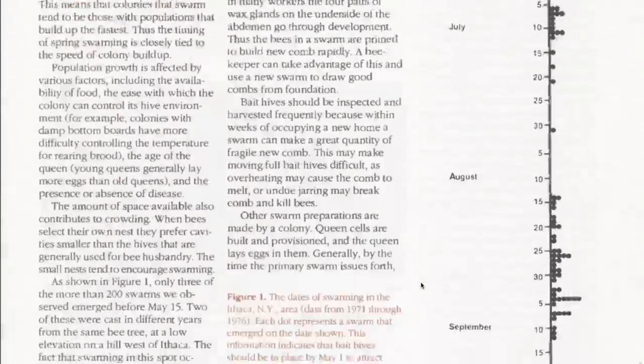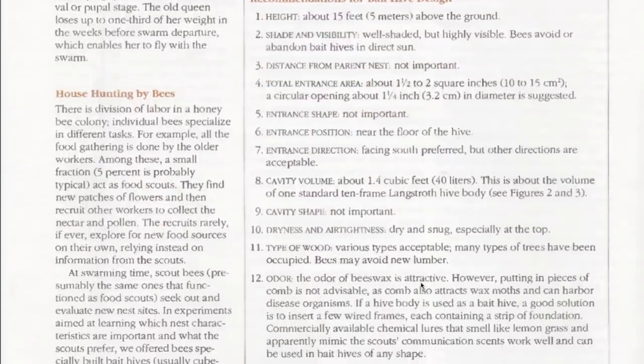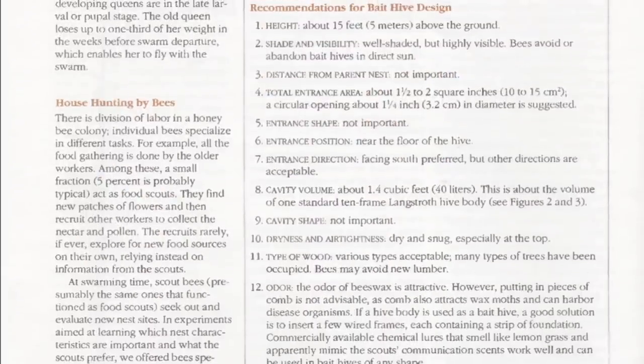So what are honeybees looking for in a new house? Number one: height — about 15 feet or five meters above the ground. Number two: shade and visibility — well shaded but highly visible. Bees avoid or abandon bait hives in direct sun.